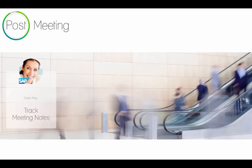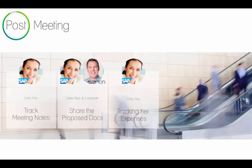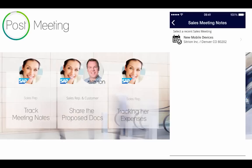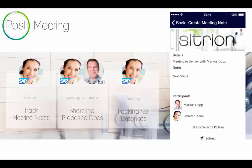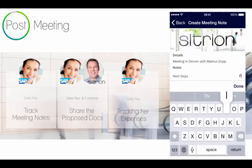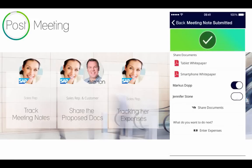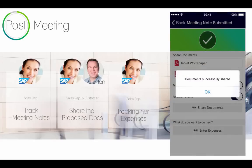Now let's take a look at the follow-up activities. After her meeting, Jennifer can track her meeting notes, share documents, and track her travel expenses, all on mobile. On her device she will find a list of recent sales meetings. She selects a sales meeting, puts in the next steps as a follow-up note, and can also attach a picture if there is something interesting she wants to share. She then submits that meeting note to the SAP Cloud for Sales instance. In the next step, she can share the documents hosted in the HANA document services with her client.